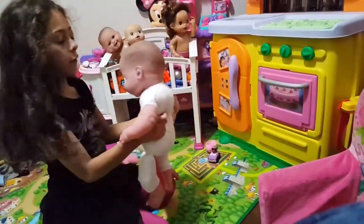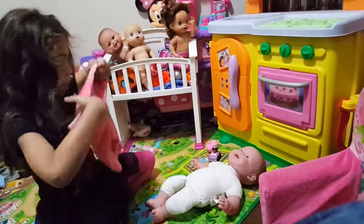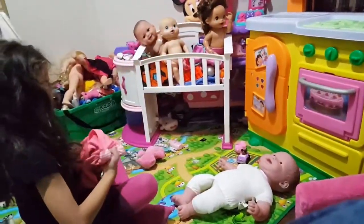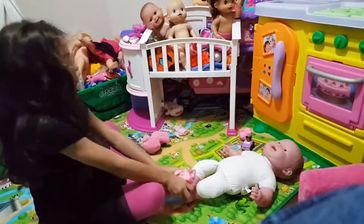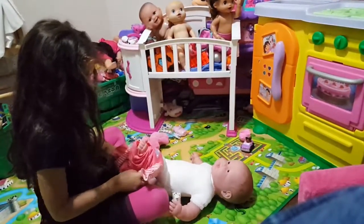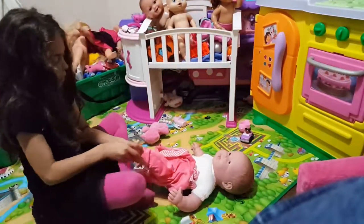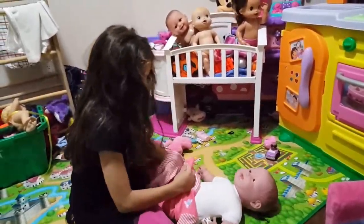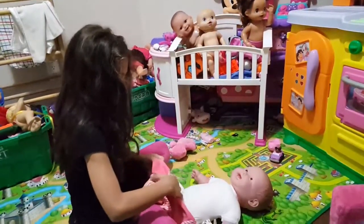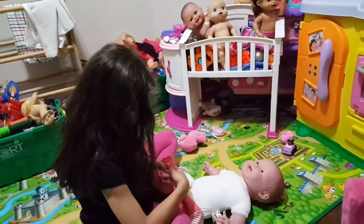I'm going to put a different outfit on her. I'm going to let you watch me make the outfit and try it.